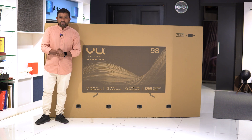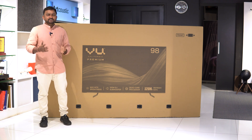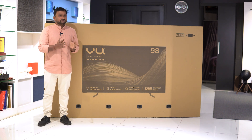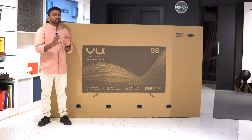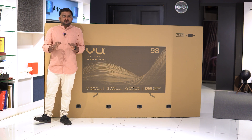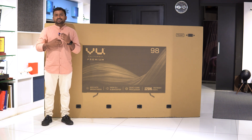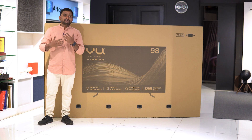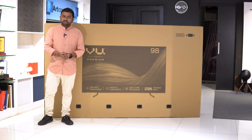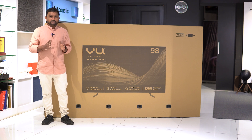Hello guys, hello and welcome to another video. Friends, if you are looking at the VU 98-inch TV recently, I have seen this TV in a box and I have been talking about the specifications. But in this video, you will share your experience with this TV.